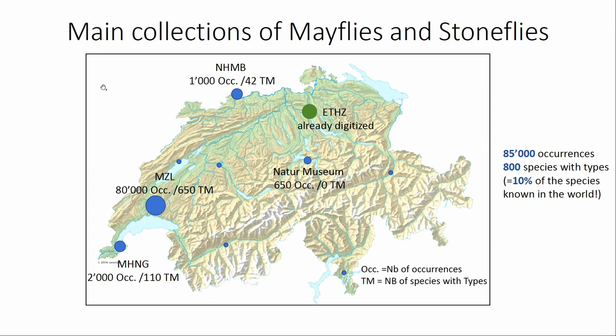Where are the main collections in Switzerland? There are two different cases. Our project covers everything except Zurich, because Zurich made its own digitalization of the collection. This project has about 85,000 occurrences overall, and 80,000 of them are just in Lausanne. According to the number of species with type material, the main collection is in Lausanne, which is probably why I am the leader of this project.